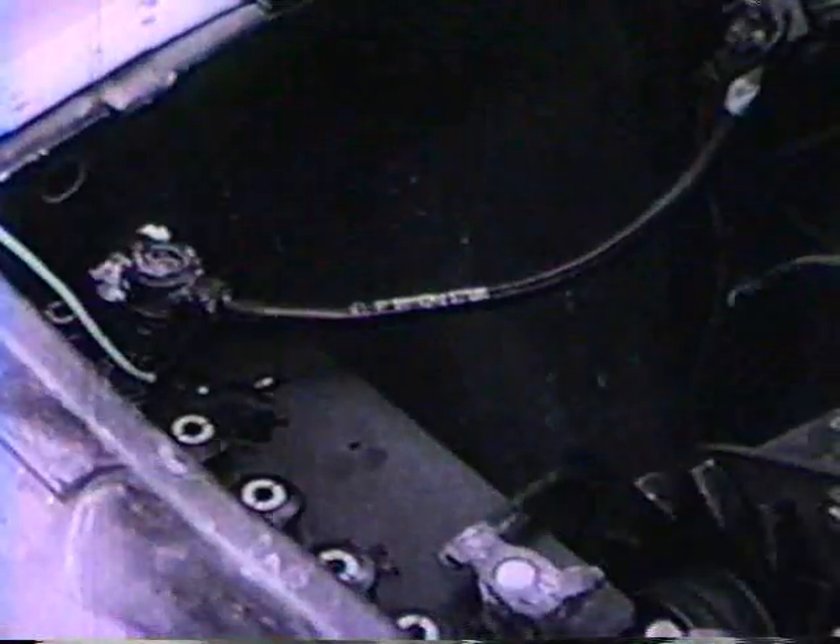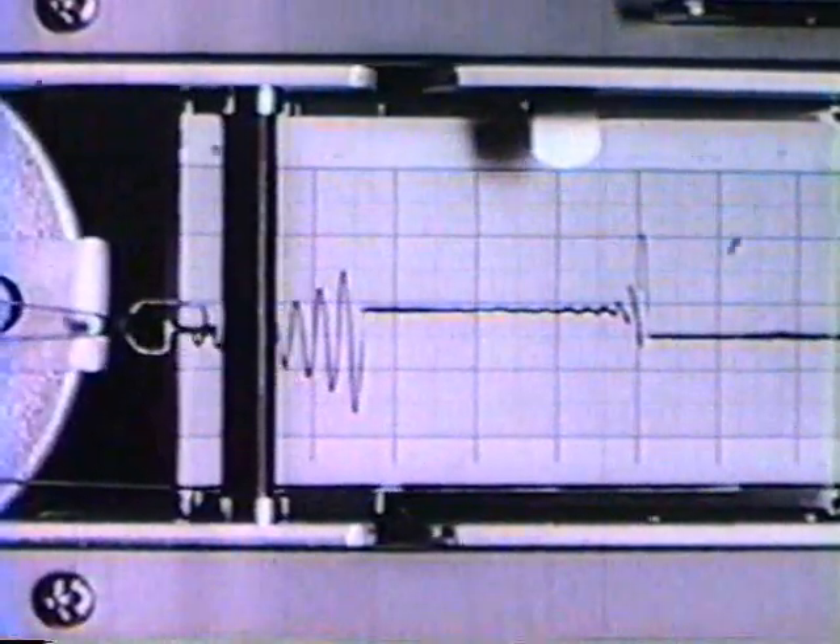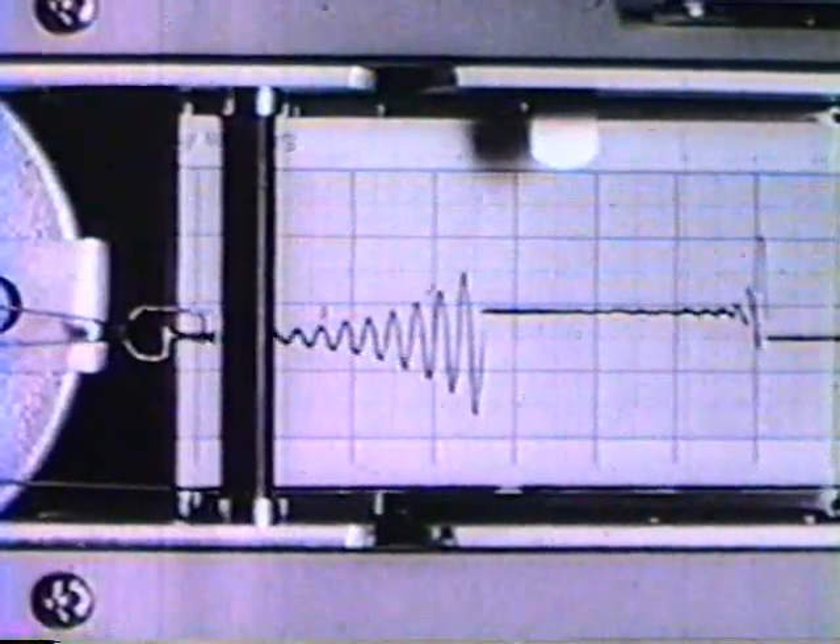In designing or using any instrument, some fundamental decisions must be made. Is just the presence or absence of the variable all we need to know? Does a single number give sufficient information? Or is it necessary to know the instantaneous value of the signal as a function of time?